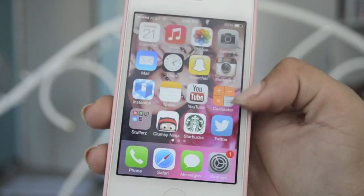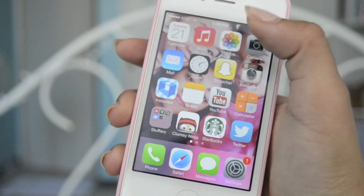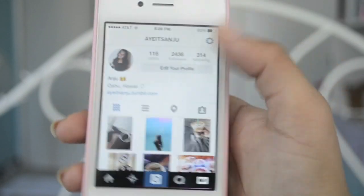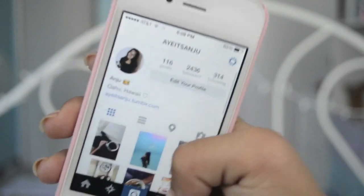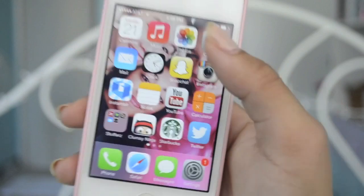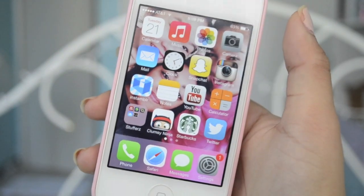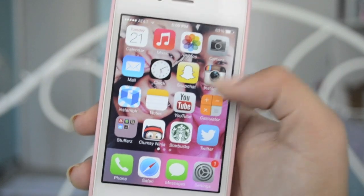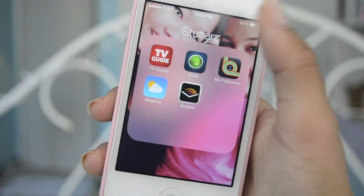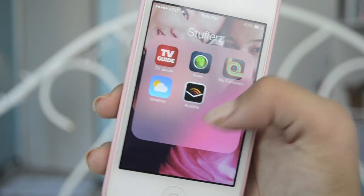Mine is a little different — they're not in folders. My first page has like boring stuff: calendar, music, photos, camera, mail, clock, Snapchat, Instagram. I also have Instumblr — I couldn't download the Tumblr app again so I use that, it's the same thing as Tumblr. Then I have notes, YouTube, calculator, TV Guide to check what's on, a key followers app, weather, and Audible.